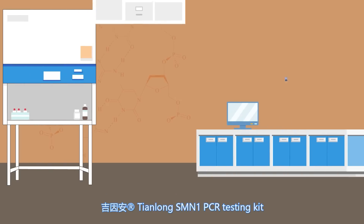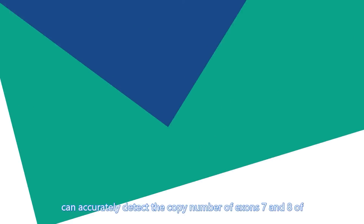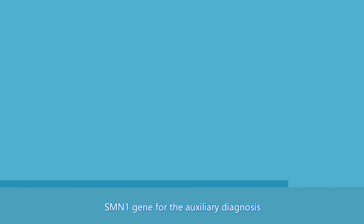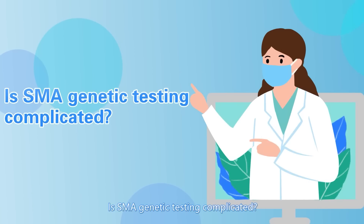Jin Yin An, the Tianlong SMN1 PCR testing kit, can accurately detect the copy number of exons 7 and 8 of the SMN1 gene for the auxiliary diagnosis and carrier screening of SMA.